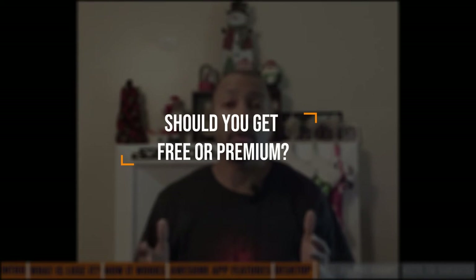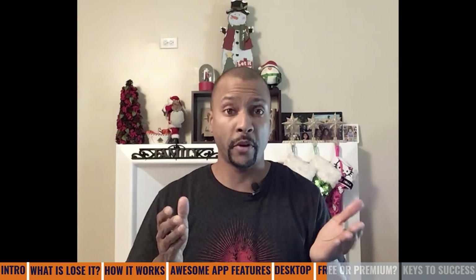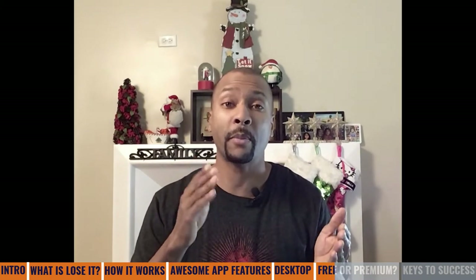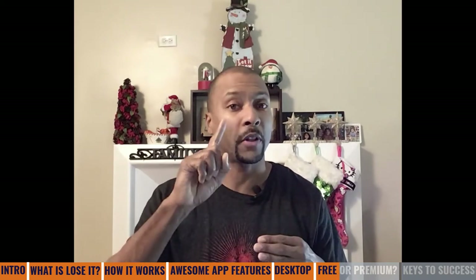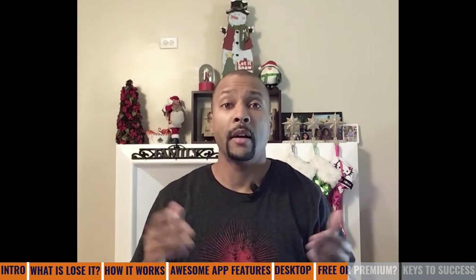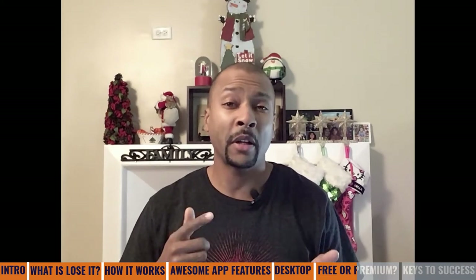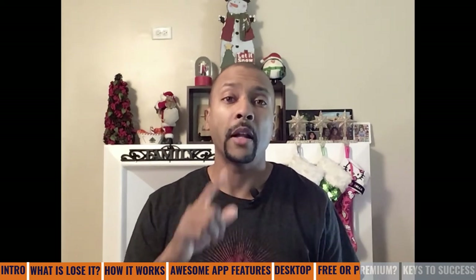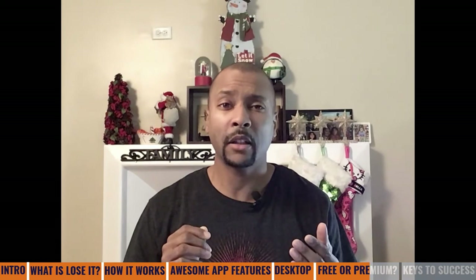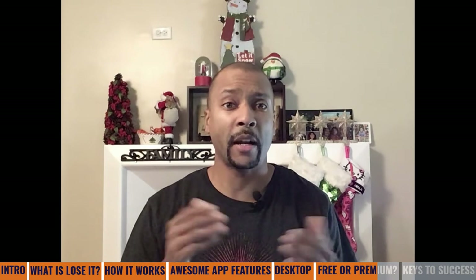So the question is: should you use the free version or should you use the premium version? I used both. I used the free version for the first 11 months of my 40-pound weight loss journey, then used premium for the last month to give me that extra added boost in getting to my goals. The free version is absolutely free, and premium at the time of this video is approximately $39.99 per year. Lose It does run promotions where they discount it — I got it for $19.99 on a Black Friday promotion.